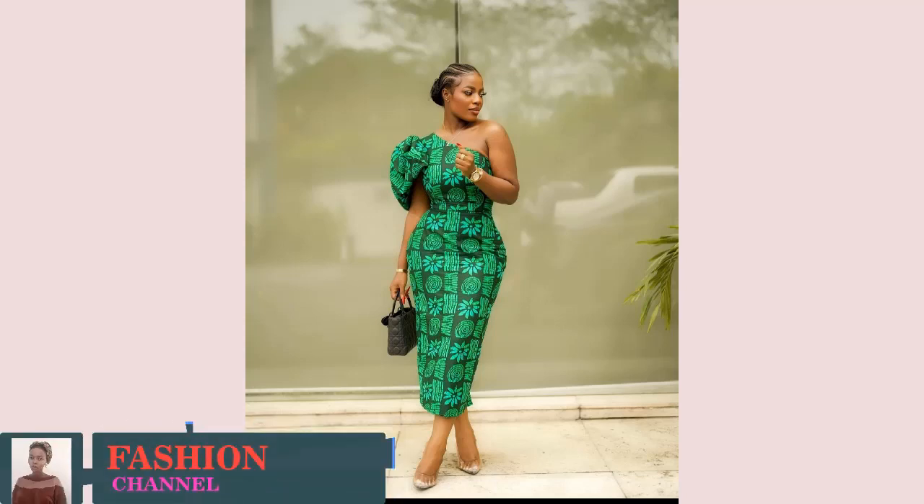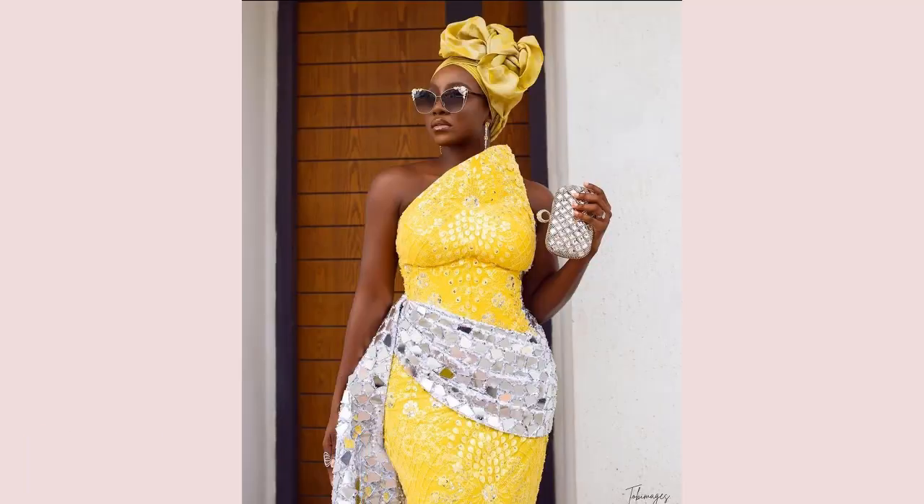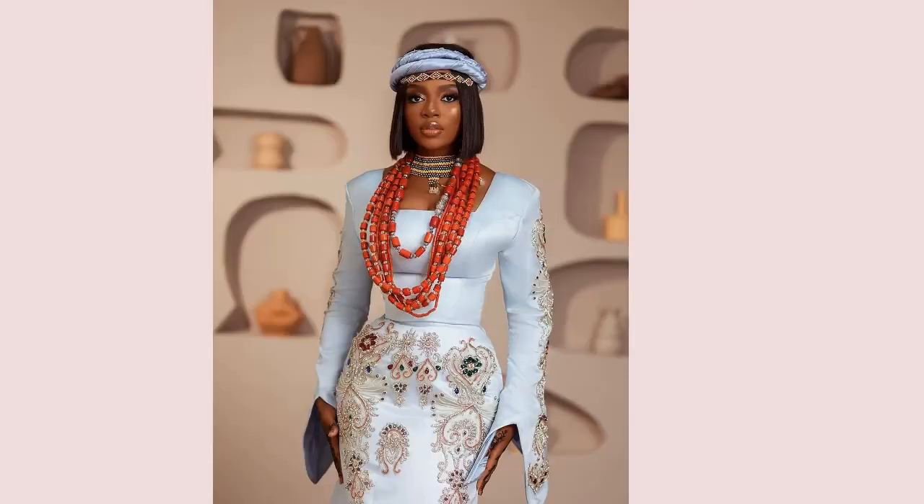Hi lovelies, welcome back to the channel! In today's video I will be showcasing the latest fashion trends in terms of color, fashion accessories, and style.